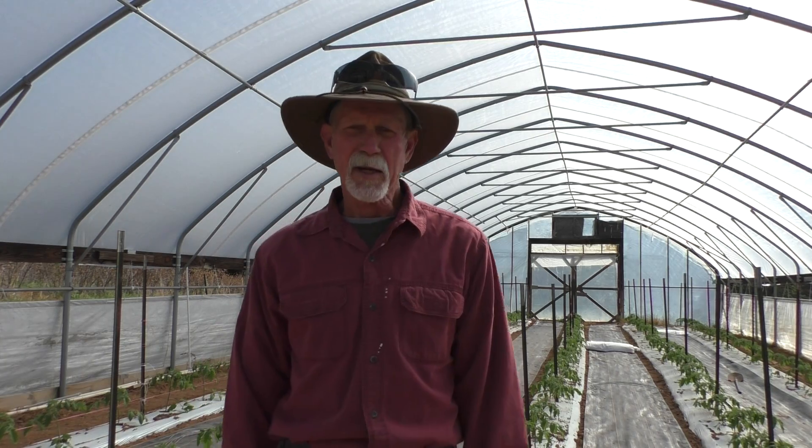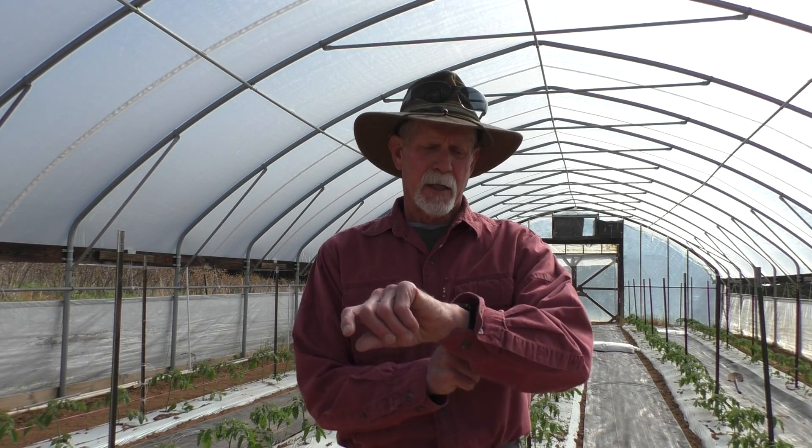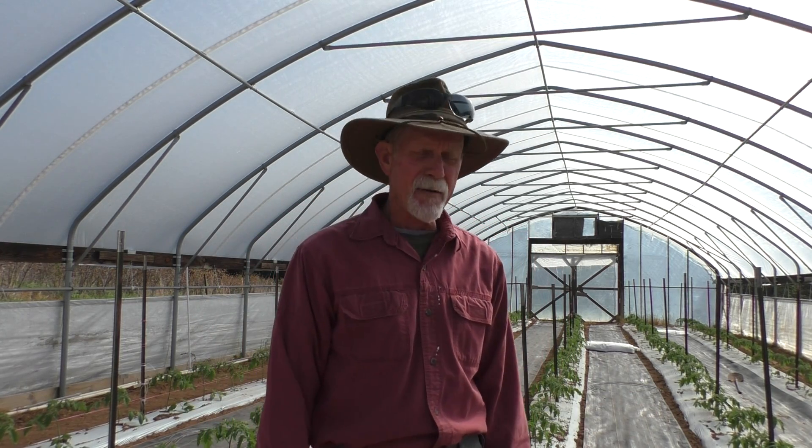Good morning folks, welcome back to my channel — high tunnel and field tomato production. I'm your host Tony. I wanted to give you a quick update. Today is April the 27th, it's a Wednesday, about nine o'clock in the morning, and typical Ozark weather here — beautiful day at my farm, which is in a little bit of a valley.